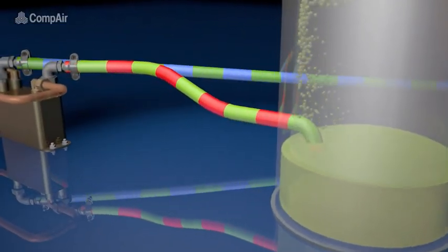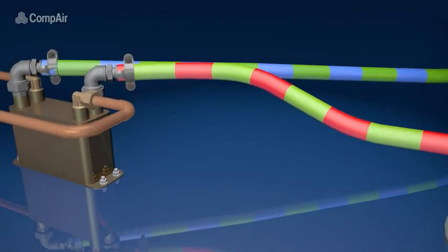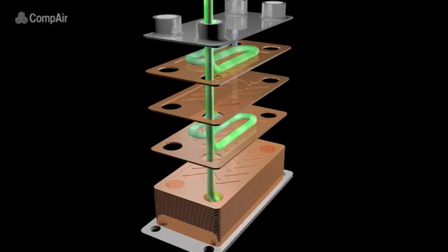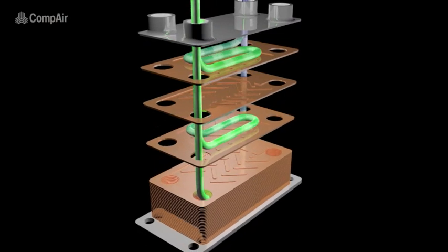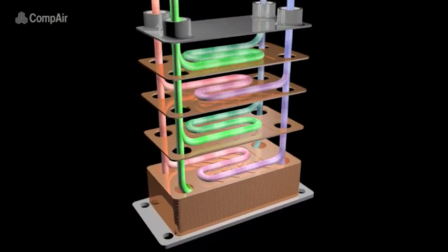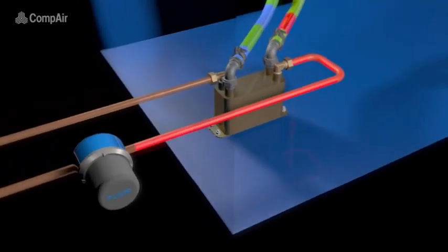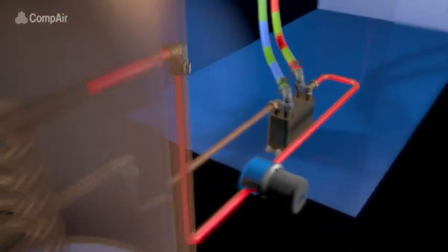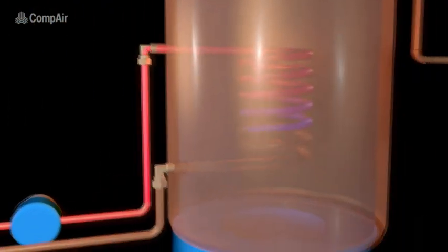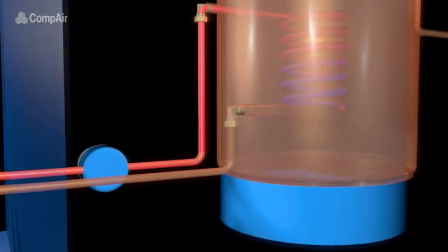The oil, which is now hot, is circulated by pressure and flows through the plate heat exchanger. The heat is then transferred to the incoming water supply, heating the water at the same time as cooling the oil. The hot water can then be delivered for any application where heated water is required, such as steam generators, washing processes, boilers, heating systems and many more.